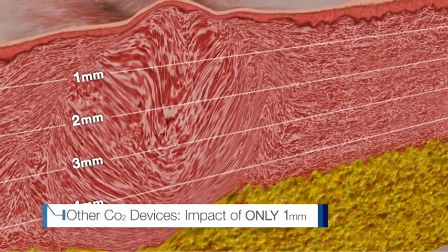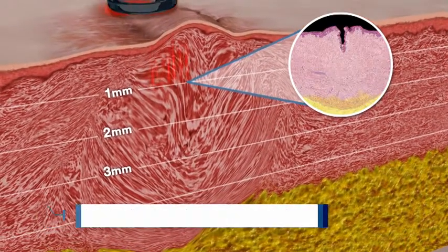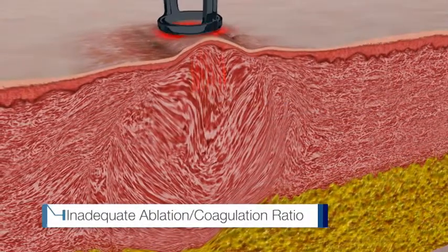These CO2 lasers penetrate skin tissue to one millimeter only — not deep enough to treat most scars. And their ablation coagulation ratios are often inadequate, which can result in side effects.